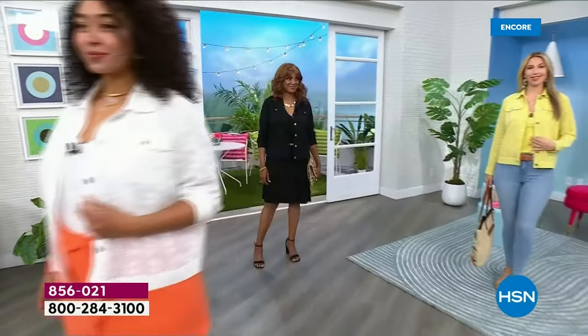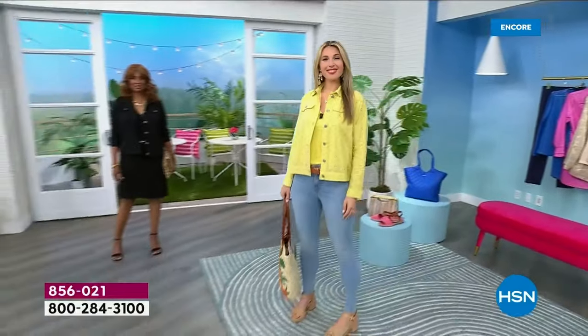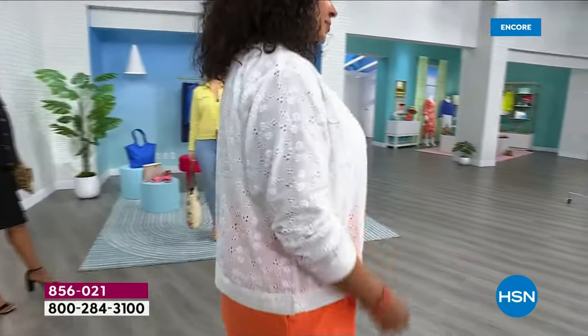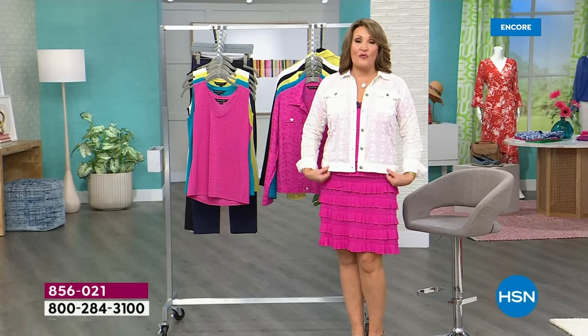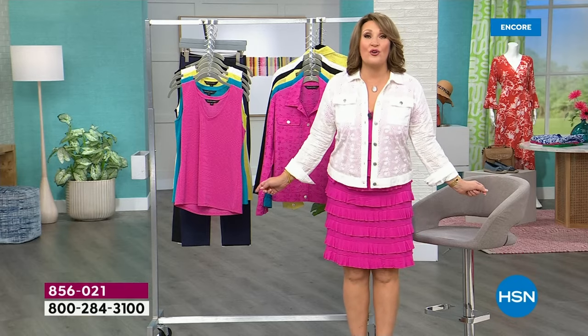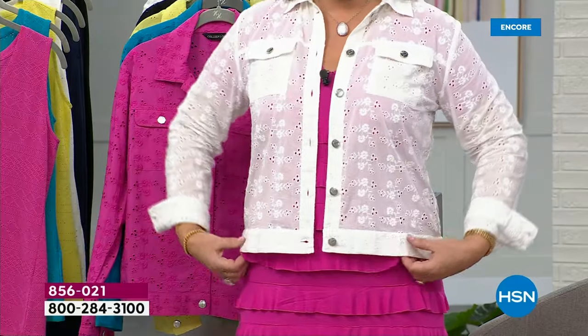Here we go — it is the quintessential jacket for spring and summertime, an absolute must-have for the girl who wants something beautiful, versatile, and incredibly affordable. We did a similar eyelet jacket last year at $59.95 and it sold out in a heartbeat. It's back, and over 4,000 jackets have already been spoken for. This year it is only $39.99 — under $40.